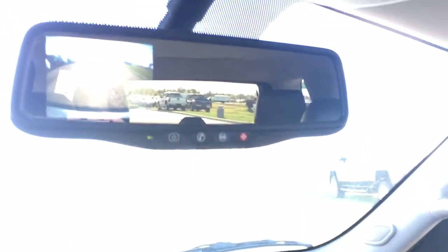Up here OnStar on the mirror, as well as the backup camera — a little hard to see with lots of sun glare. Garage door transmitter up there.